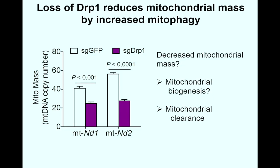Next, to understand how mitochondrial fusion decreases respiration, we measured mitochondrial mass. It makes sense that if cells have less mitochondria, they would have lower respiration. We used qPCR to amplify two different mitochondrial DNA genes, ND1 and ND2, and found decreased mitochondrial mass after DRP1 knockout. There are two possible ways to decrease mitochondrial mass: either through decreased mitochondrial biogenesis or through increased mitochondrial clearance.